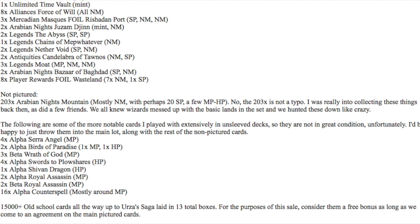He probably has boxes of alpha, which is crazy. If he has 16 counterspells as a common, he probably has 16 lightning bolts and 16 dark rituals from alpha, and then who knows how much beta if he has a whole complete beta Power Nine.